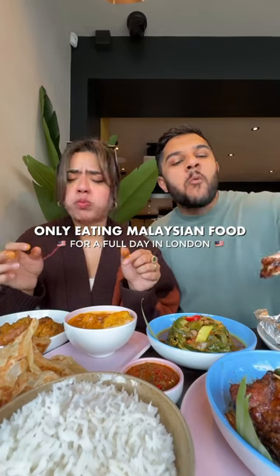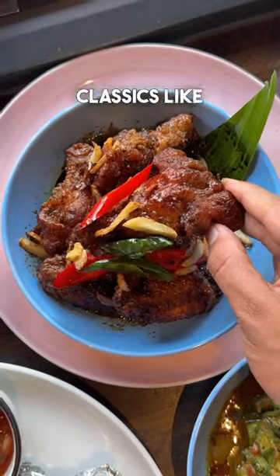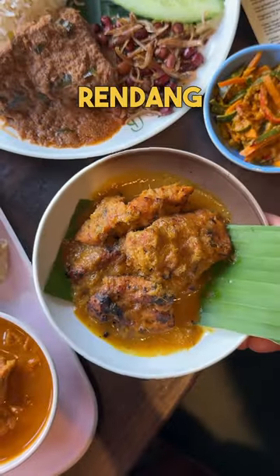Only eating Malaysian food for a full day in London. Today we're at Siddu, a family run spot in Queen's Park serving Malaysian classics like Nasi Lemak, Mee Goreng, Rendang and so much more.